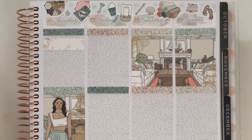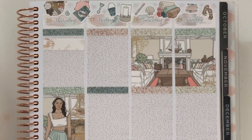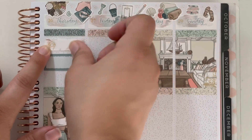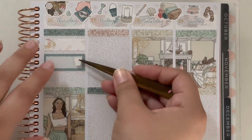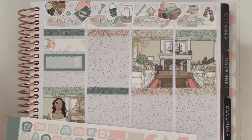Moving on to Thursday through Sunday — Thursday I slept in, so I marked that with a piece of washi and a sleep mask sticker. With a quarter box and a coffee cup I marked breakfast: iced coffee and a muffin, which was super good. Then I had to do more printing and cutting for orders, marked with a laptop icon.